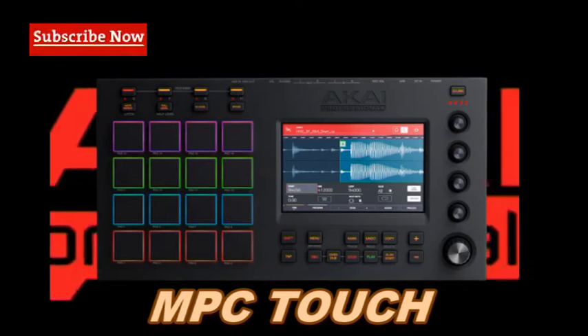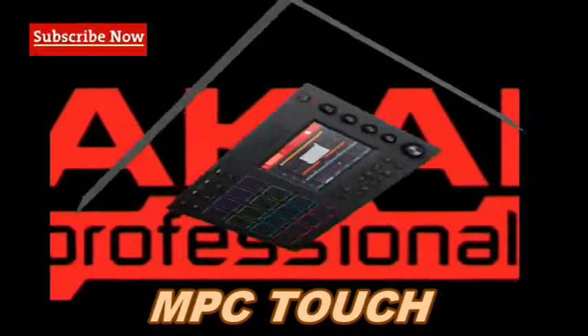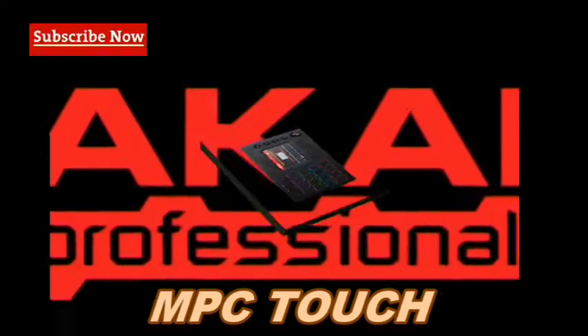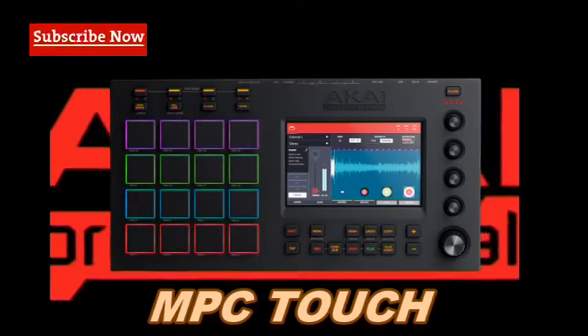Combining the might of a pro-level piece of production gear truly fit to carry the MTC shield with the tactile ease of use found on smartphones and tablets, the Touch is truly a workflow revolution. How producers interact with all aspects of their sound has been forever changed.